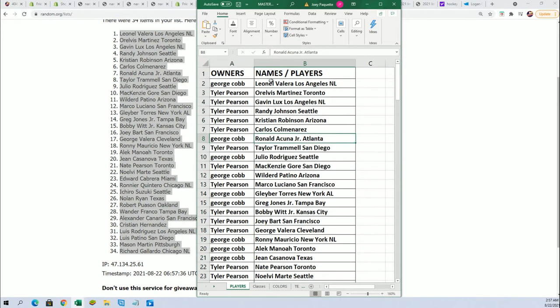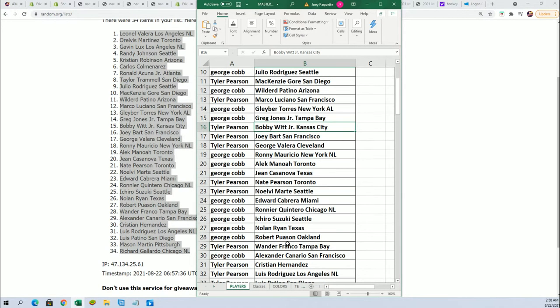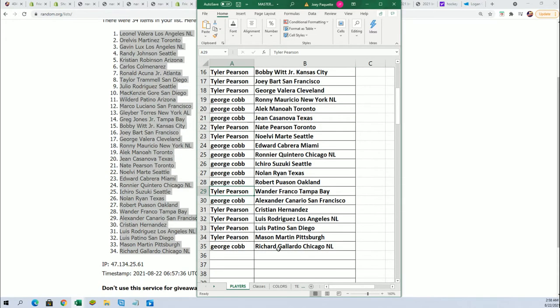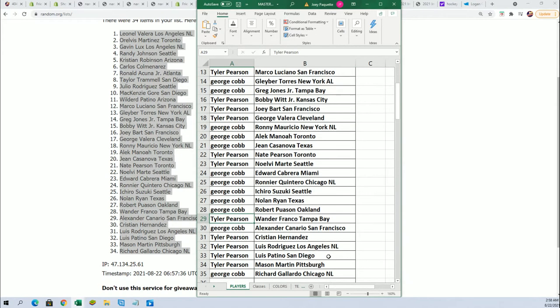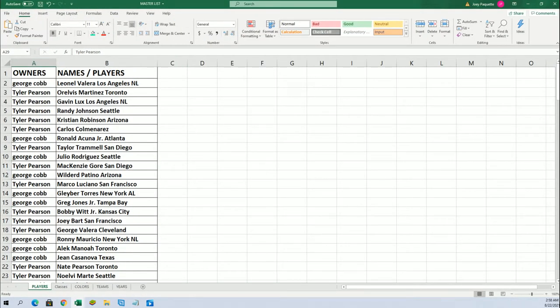Randy Johnson for Tyler, Gavin Lux — all kinds of big names in here. Bobby with Junior, for Tyler each year, over George, Nolan Ryan, George, Walter Franco, Tyler. Yeah, see what we can pull out of here.